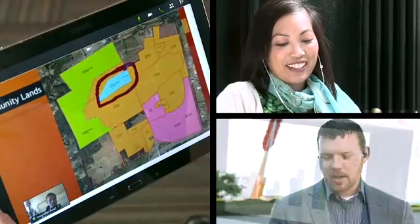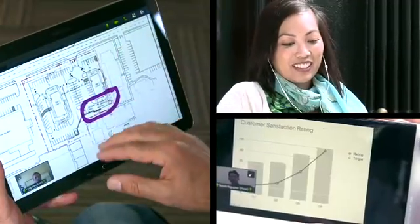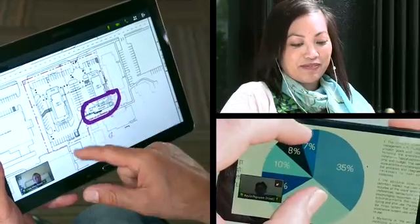High quality two-way video lets you see everyone's reactions and build stronger relationships with colleagues and customers. Share content and ideas in real time, including documents and files directly from your mobile device.